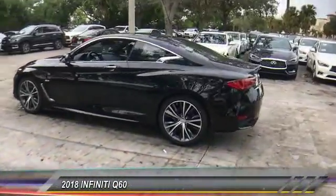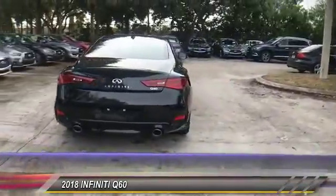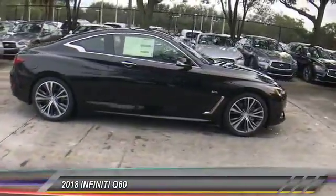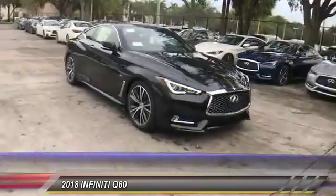The 2018 Infiniti Q60. The Q60 delivers massive power with refinement and precision. It is responsive and agile, while offering a comfortable ride and a luxurious interior. Here are some of this vehicle's great options.